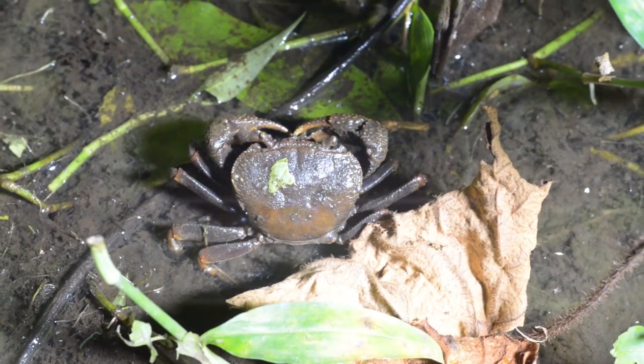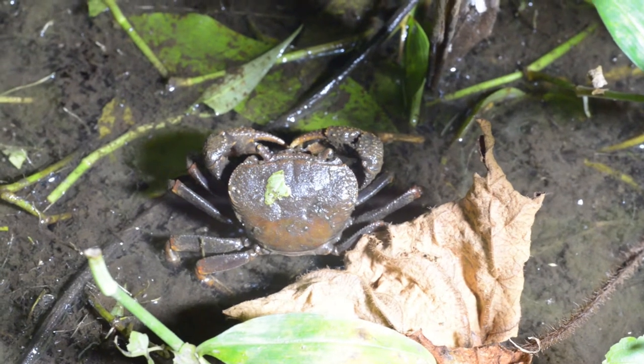I haven't got a name for this crab, but I don't suppose it cares too much about that.